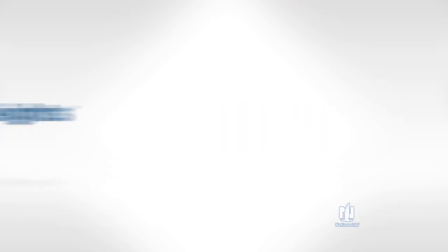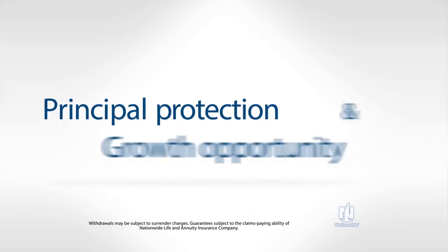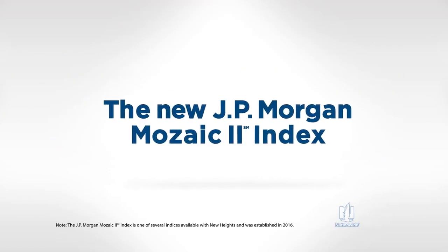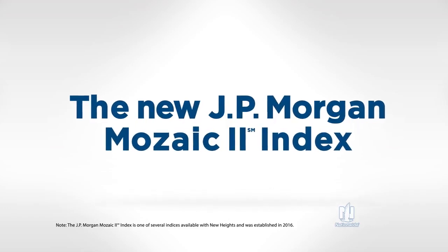Nationwide New Heights provides principal protection for the money you've worked so hard to earn, and a growth opportunity based on the performance of an underlying index, including the new JPMorgan Mosaic II Index, designed to provide consistent positive returns in a variety of market environments.